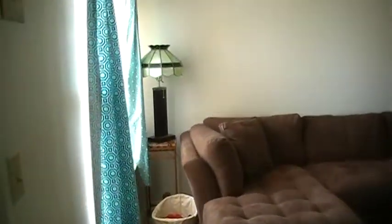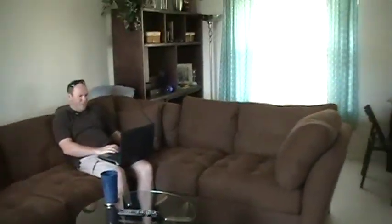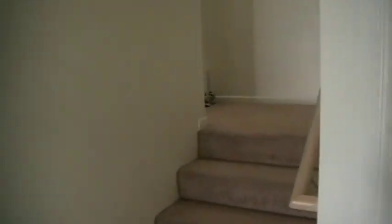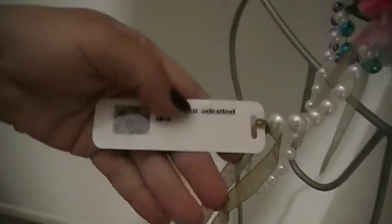This is our living room. I'm going to take you upstairs. Sadie.